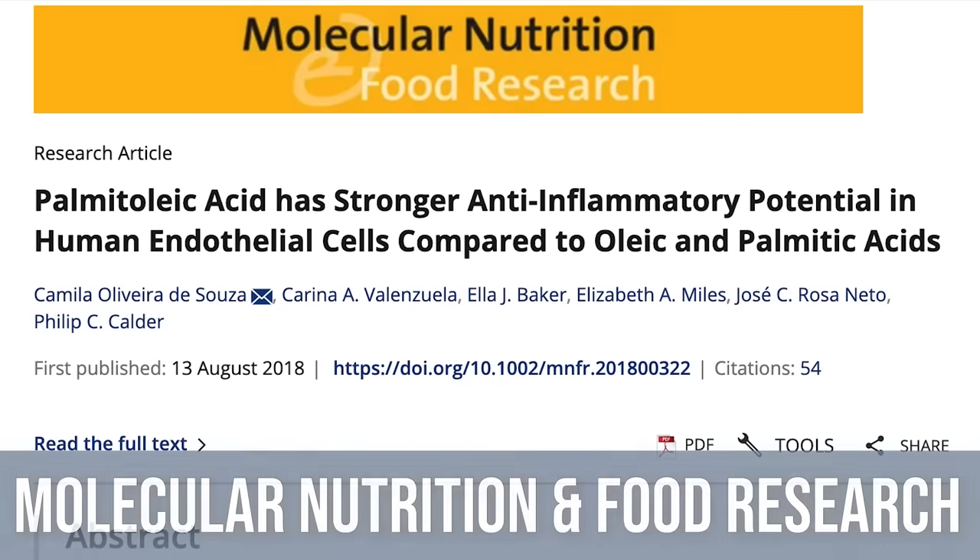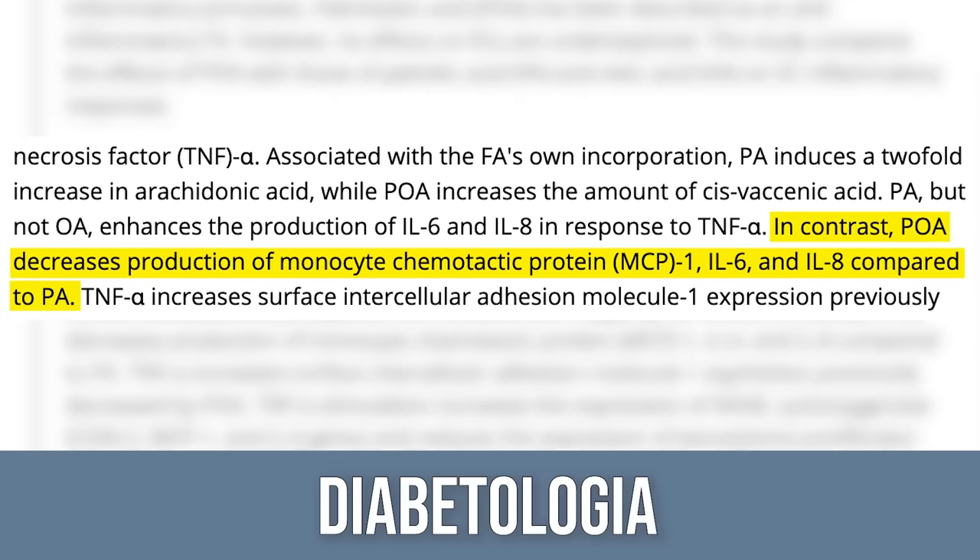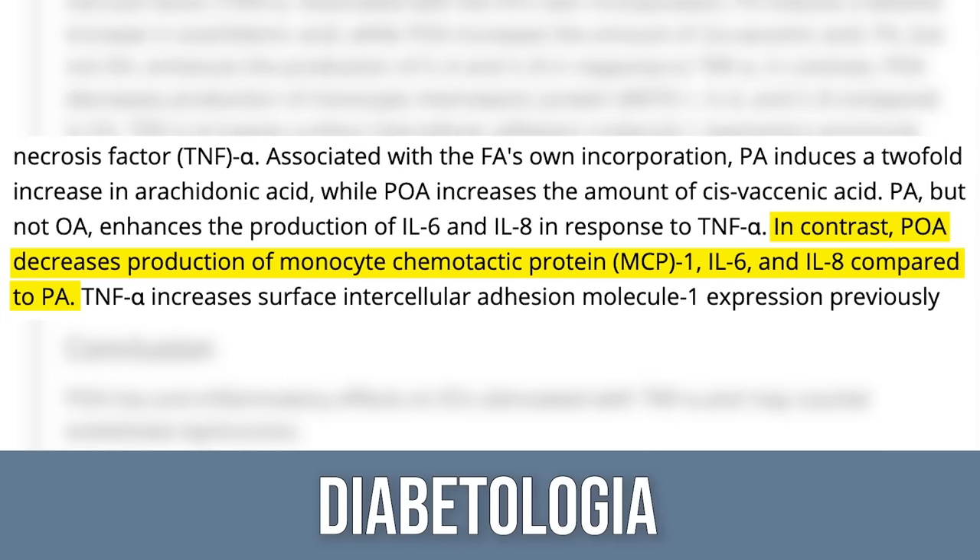Now let's look at in vitro data for some potential mechanisms. In a study published in Molecular Nutrition and Food Research, they induced inflammation in cells by treating them with high amounts of saturated fats, increasing IL-6 and IL-8 in response to tumor necrosis factor. When they treated cells with palmitoleic acid or oleic acid, palmitoleic acid reduced IL-6 and IL-8 — reducing the inflammation. Oleic acid did not. Working backwards, this anti-inflammatory effect appears to improve the signaling for insulin from glucose to the liver and pancreas.